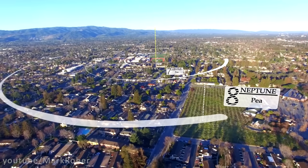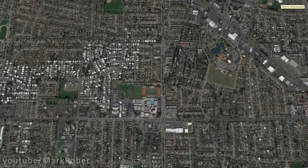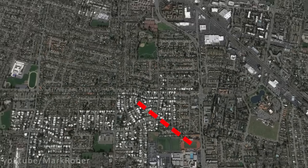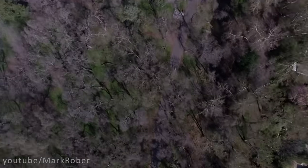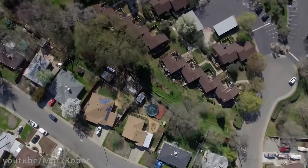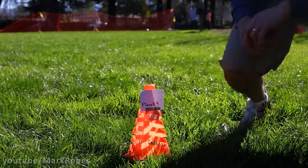Now we've laid the framework for understanding just how far away Planet Nine is. Because to reach it I would need to walk, and to walk some more, and to keep walking at a brisk pace for five and a half hours before I finally reached the pea that is Planet Nine.